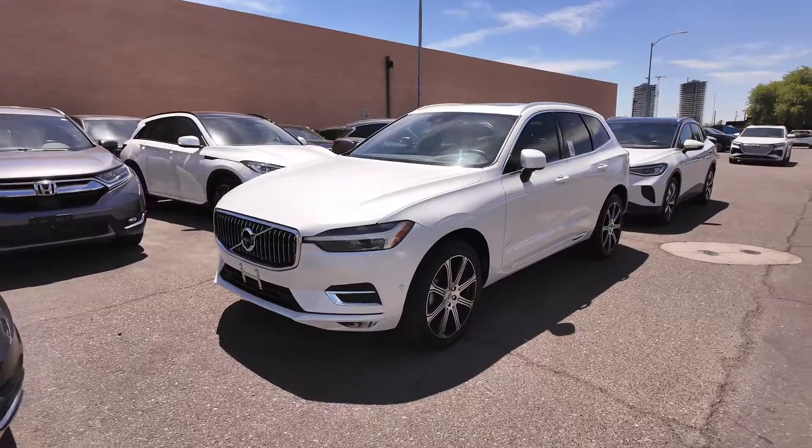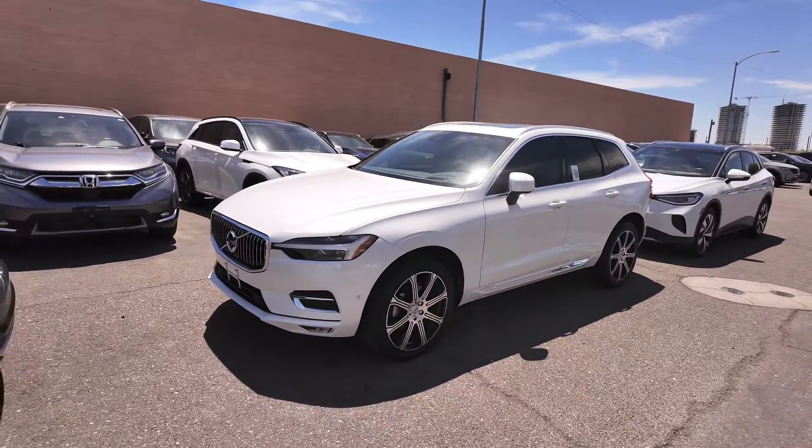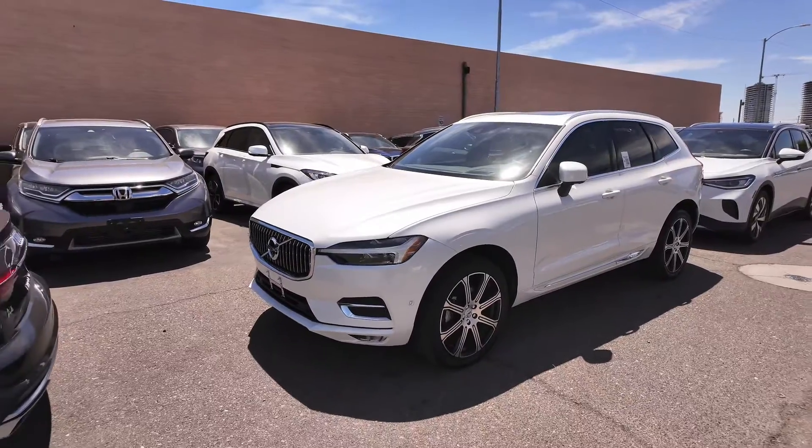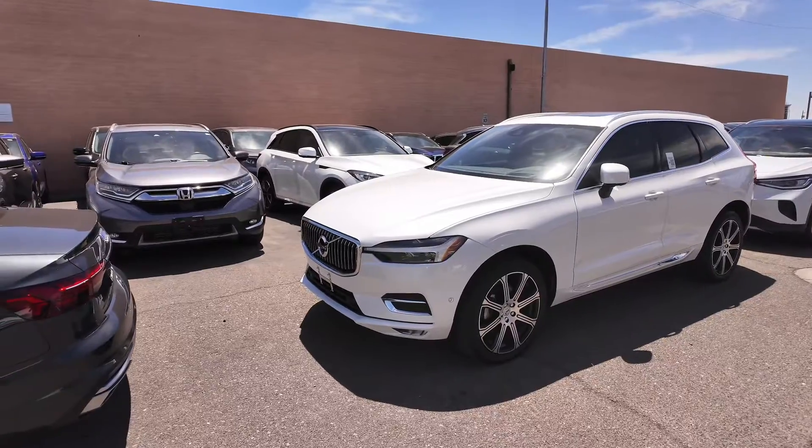You're going to be getting an odometer reading of 11,639 miles, so really low mileage. Get the ice white exterior with the good looking leather interior, which we'll check out in just a second. Front wheel drive, two liter, four cylinder engine with an eight speed automatic transmission.